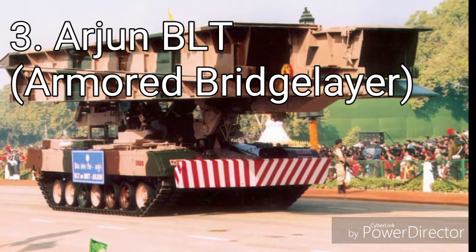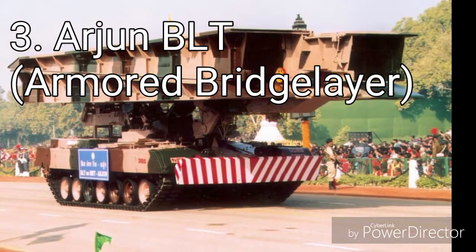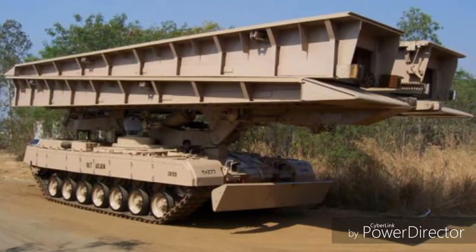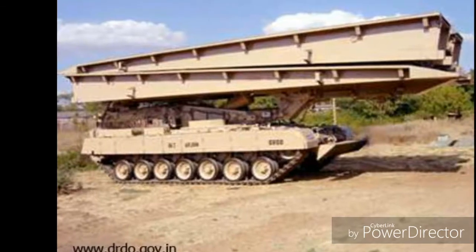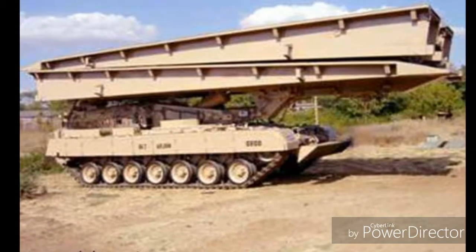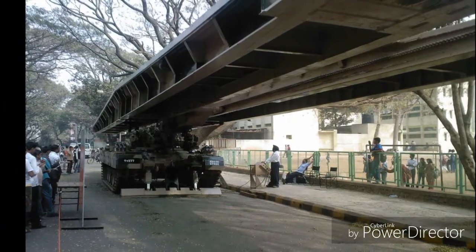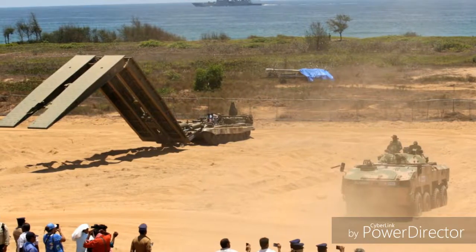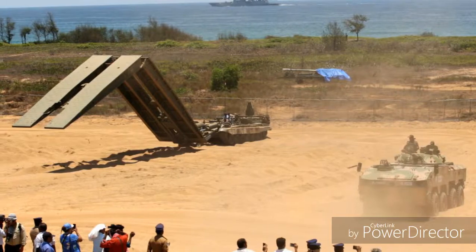3. Arjun BLT: The Arjun BLT armoured bridge layer is a combat engineering vehicle designed to carry, lay and retrieve an assault bridge. It was developed by DRDO. The reason this bridge layer was developed is because the current Indian AVLBs are not capable of supporting the Arjun MBTs, which are much heavier than previous tanks operated by the Indian Army. The Arjun BLT can carry two types of bridges: a steel bridge can span a gap of 24 meters, while an aluminum bridge can span a gap of 26 meters.